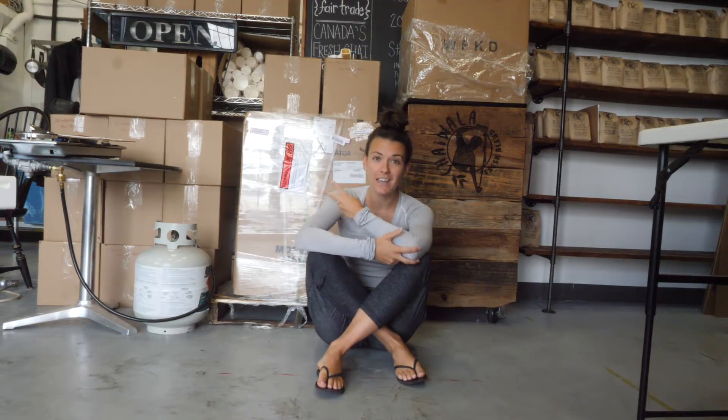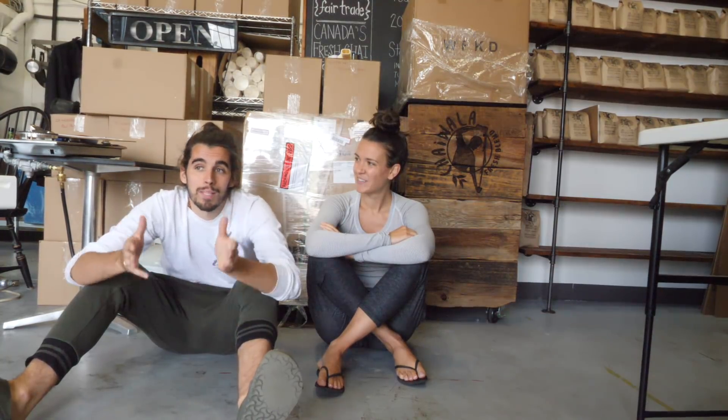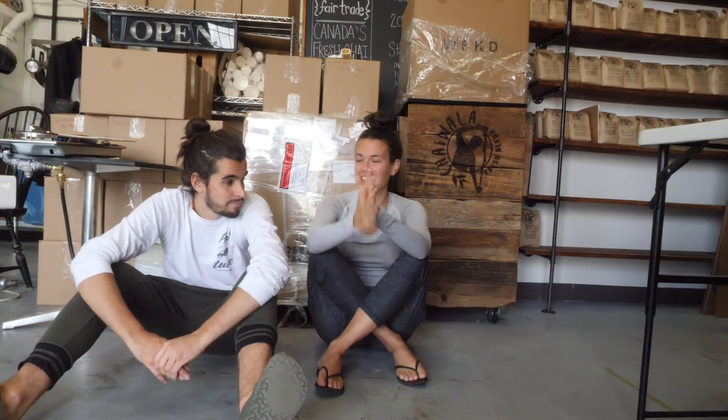Dometic heard our cry for help and they sent us this bad boy — it's double the size of the fridge that we currently have. It's not just a simple plug and play. It's double the size, so we need to redesign the entire undercounter area and the water system. We might be insane. I guess let's get started.